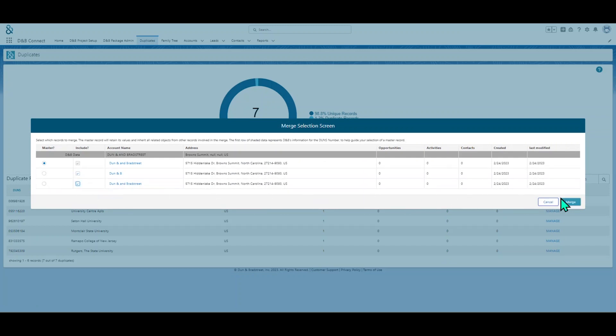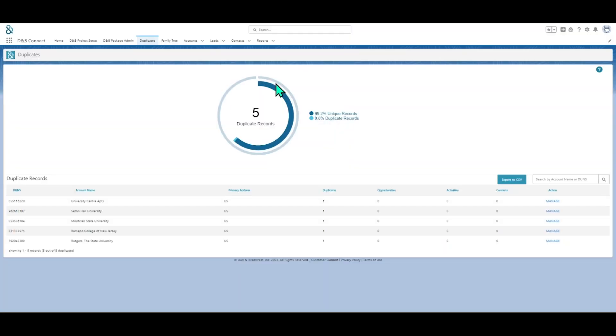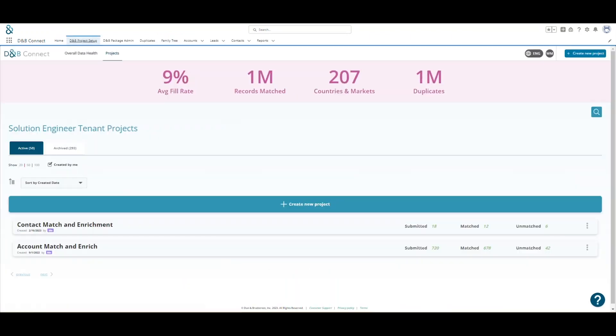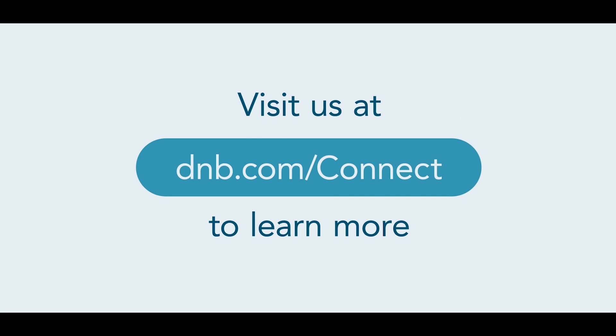Connect provides easy-to-use dashboards that quickly eliminate and merge duplicates at the click of a button. Simply choose your parent record and the duplicate records you wish to merge, and then with the click of a button your records get merged. You can also discover and create corporate linkages among records within your Salesforce instance, ensuring more accurate reporting and account segmentation for the leads within the CRM.